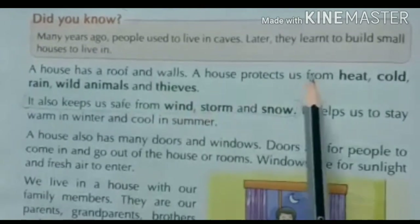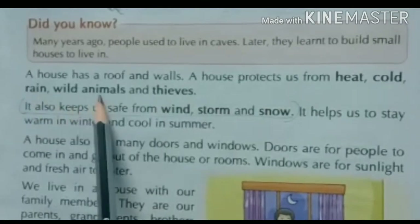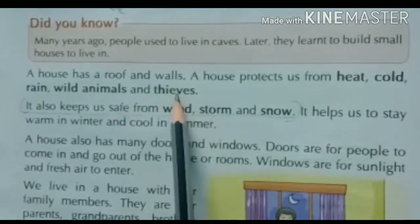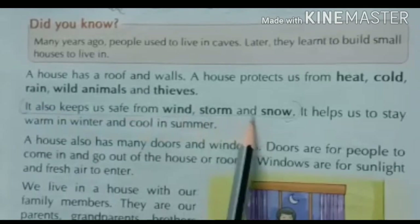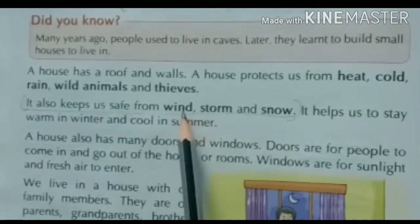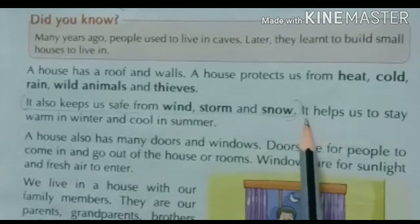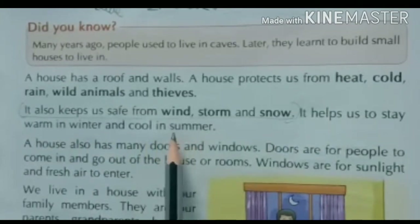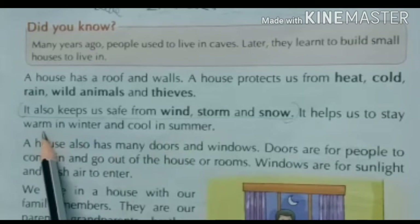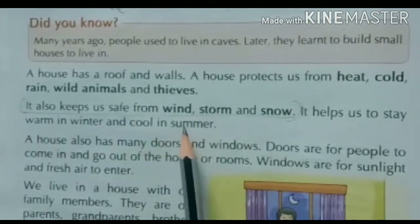जो house है वो हमें protect करता है — heat यानि गर्मी से, cold यानि सर्दी से, rain यानि बारिश से, wild animals यानि जंगली जानवरों से, और thieves यानि चोरों से। It also keeps us safe from wind, storm, and snow — वो हमें तेज़ हवा, storm और snow से भी बचाता है। It helps us stay warm in winter and cool in summer — घर हमें सर्दियों में गर्म और गर्मियों में ठंडा रखने में help करता है।